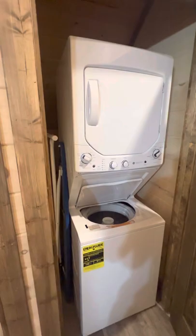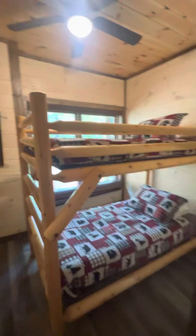Washer and dryer, and we have two additional bedrooms here as well — our bunk room.